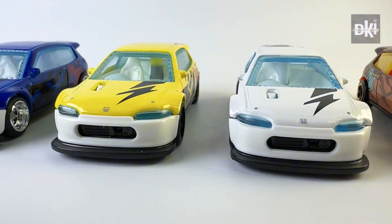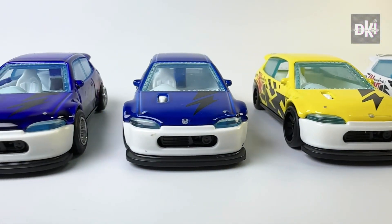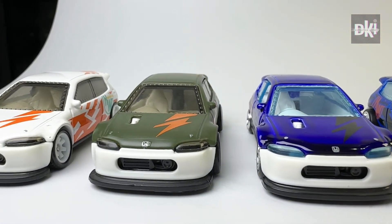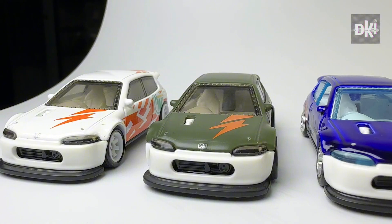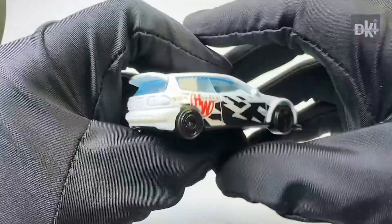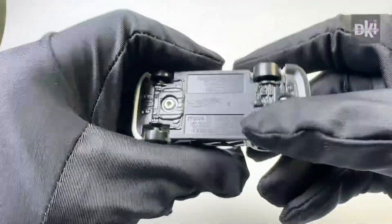Hot Wheels officially released only two color variants of this model. The remaining cars I have are factory customs. This white original colorway was first released in 2023, after the Honda Civic J-Imports.